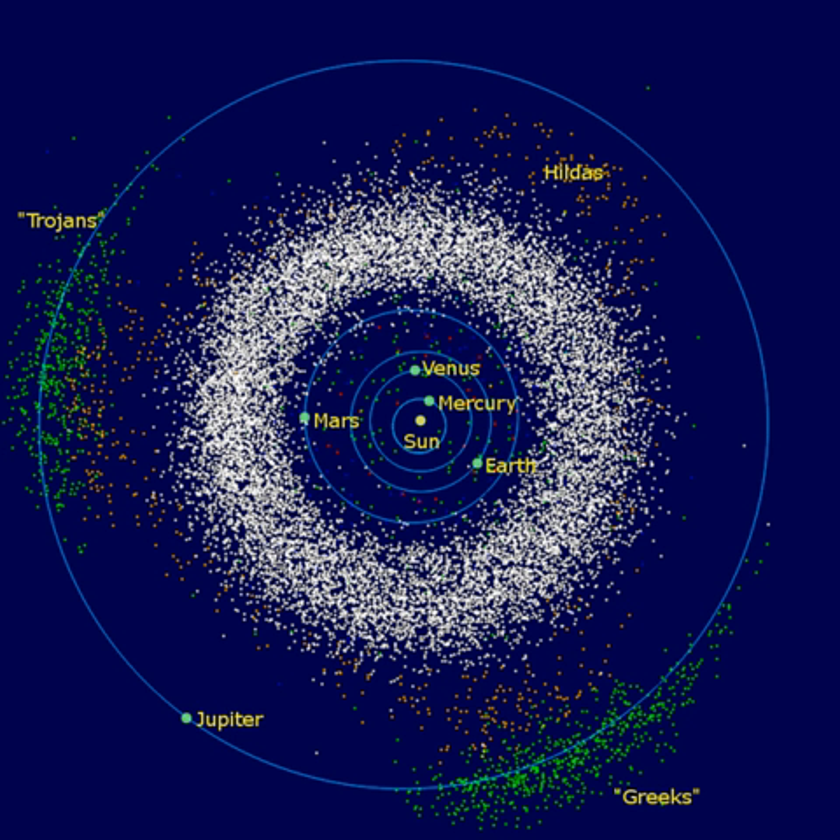Some M-type asteroids are believed to have formed from the metallic cores of differentiated progenitor bodies that were disrupted through collision. However, there are also some silicate compounds that can produce a similar appearance. For example, the large M-type asteroid 22 Calliope does not appear to be primarily composed of metal. Within the asteroid belt, the number distribution of M-type asteroids peaks at a semi-major axis of about 2.7 AU. It is not yet clear whether all M-types are compositionally similar, or whether it is a label for several varieties which do not fit neatly into the main C and S classes.